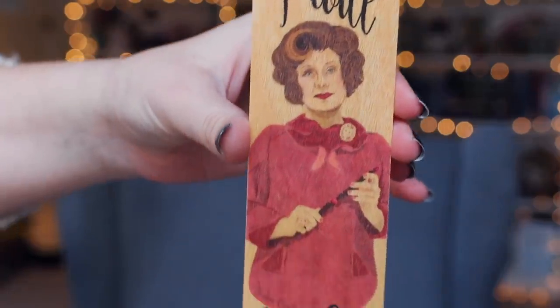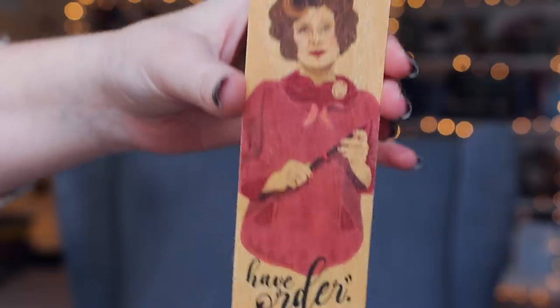Next we have an Umbridge item and it looks like it could be a wooden bookmark — it is! It's a wooden bookmark. 'The Wizarding Trunk' on one side and 'I Will Have Order' on the other. As terrifying as that is, I do like the bookmark — it's pretty funny, we all love to hate Umbridge. Then we have this big container — I'm thinking tea. Oh no! 'Don't be ridiculous, have another biscuit.'